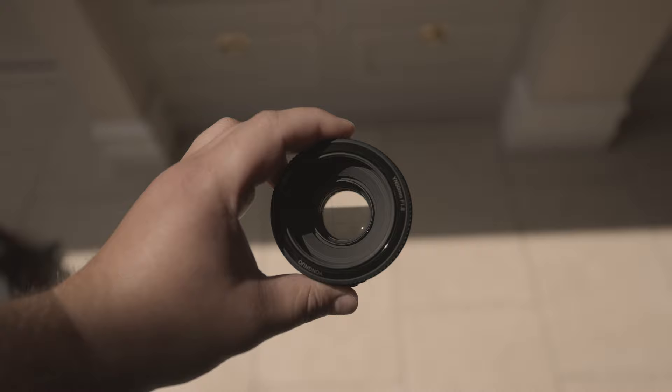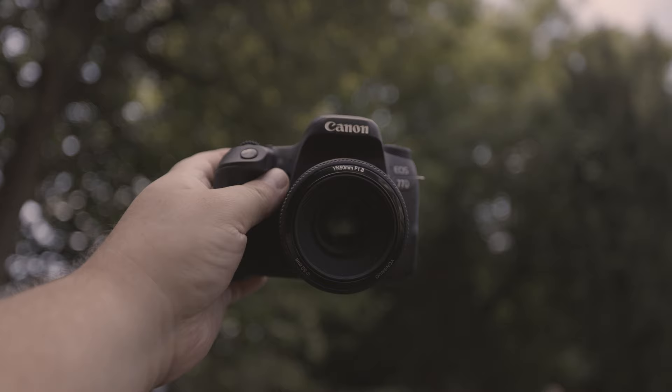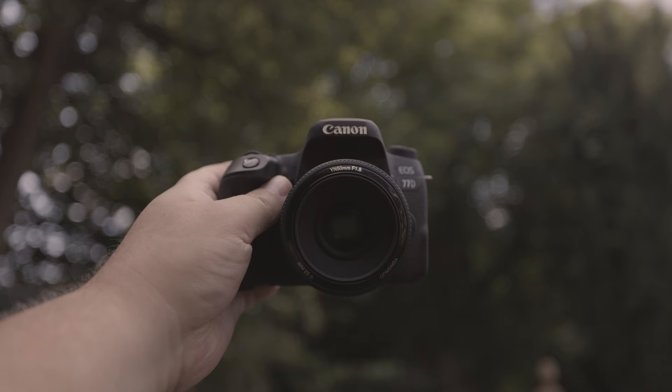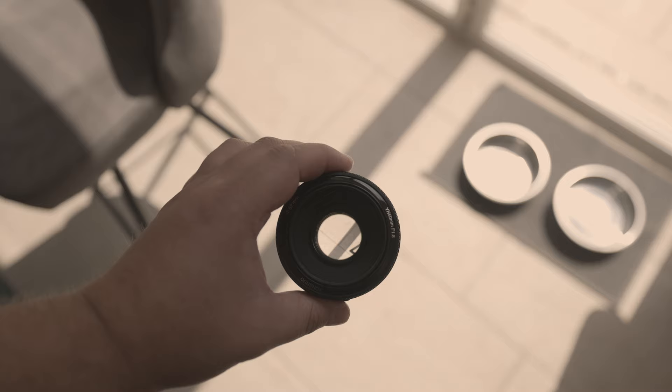Let's examine the aperture and then the focal length of this lens. As the name suggests, the Yongnuo EF 50mm F1.8 has a maximum aperture of F1.8. It's worth specifying that a smaller F number represents a wider aperture, which means improved light gathering capabilities. We'll also cover later in the review what the EF means if you're unfamiliar.